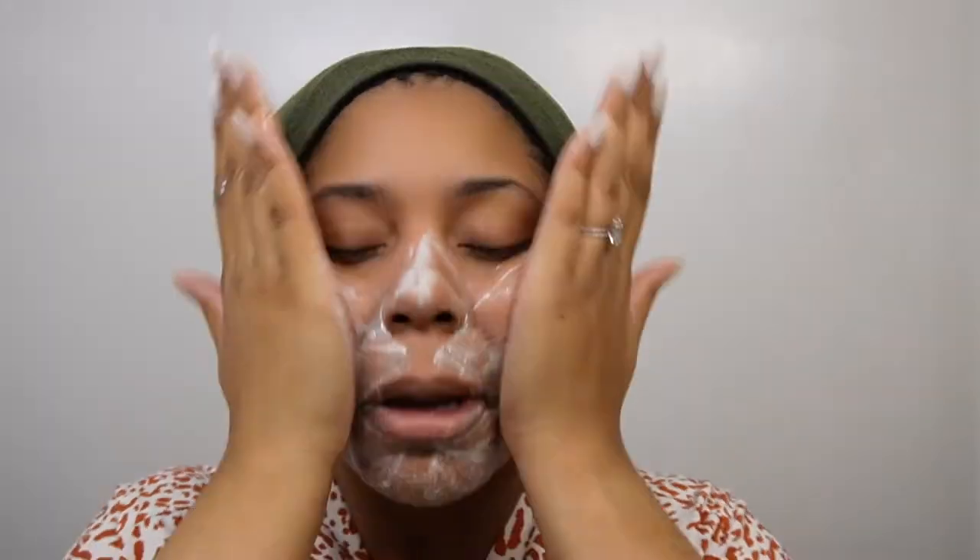Hey babes, I'm currently in the bathroom. I told you all yesterday that we might do my skincare routine together — your girl did not record it then, so I'm going ahead and doing it tonight. Starting with my Clinique Mild Facial Soap.